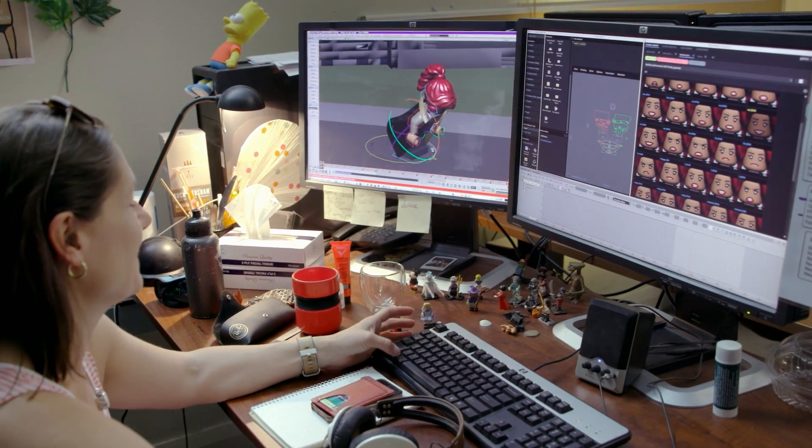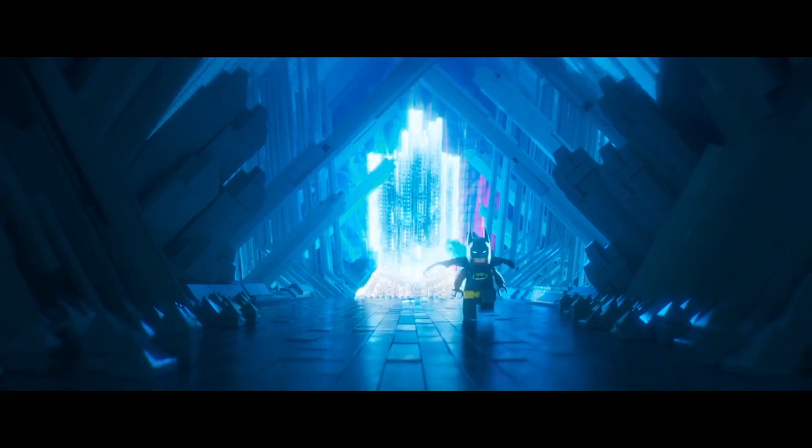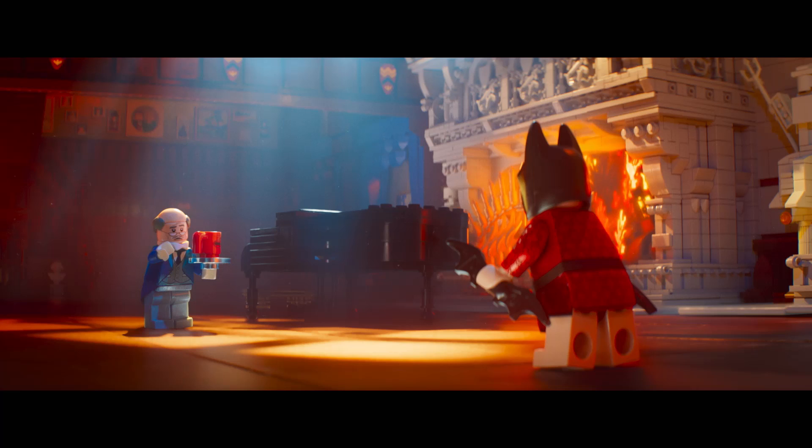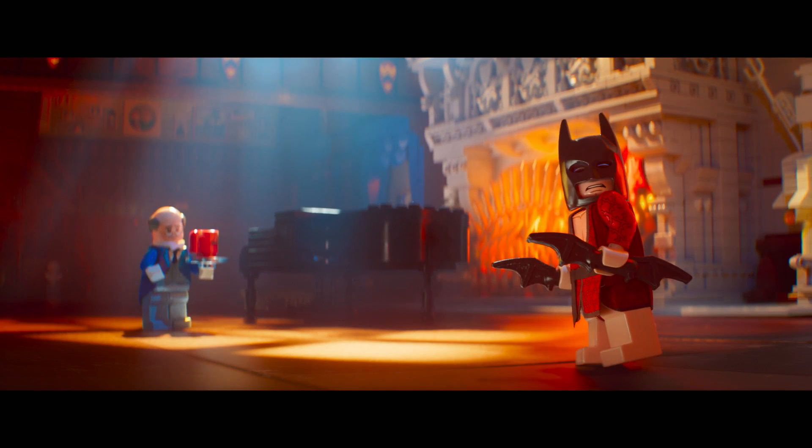Remember, all the acting has to be delivered with just nine points of movement for any Lego character. This notion of subtext was also picked up in the lighting. Is Batman moving more towards the idea of a family, in which case he moves more into the light, or does he want to go off on his own, in which case he steps more into darkness? Every shot had its emotional beats underscored by the lighting.